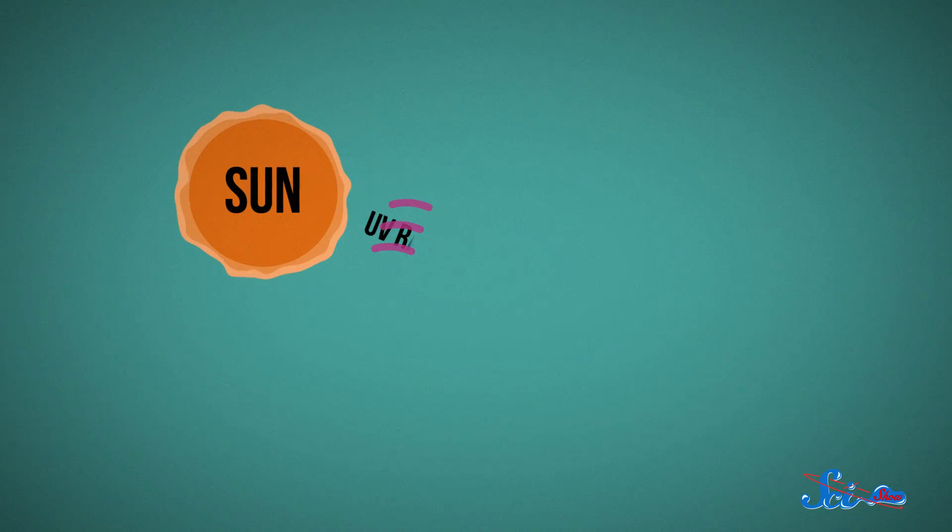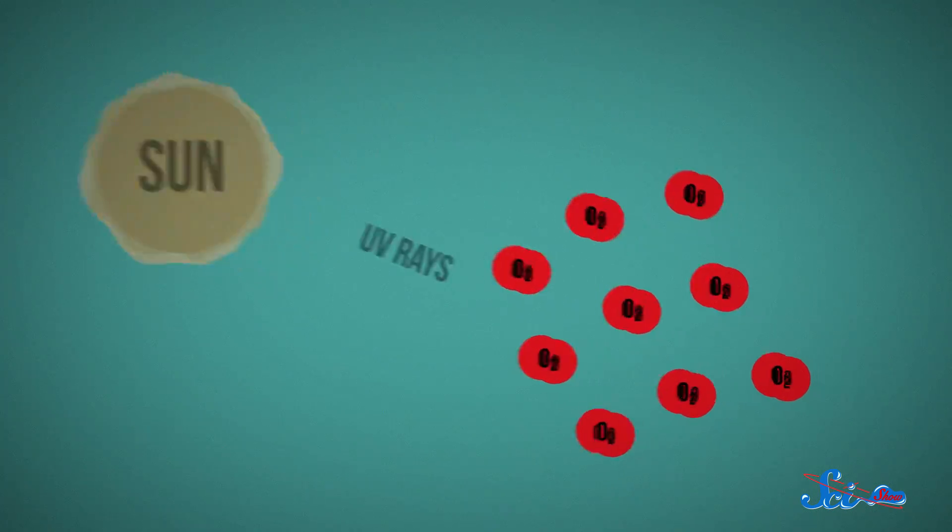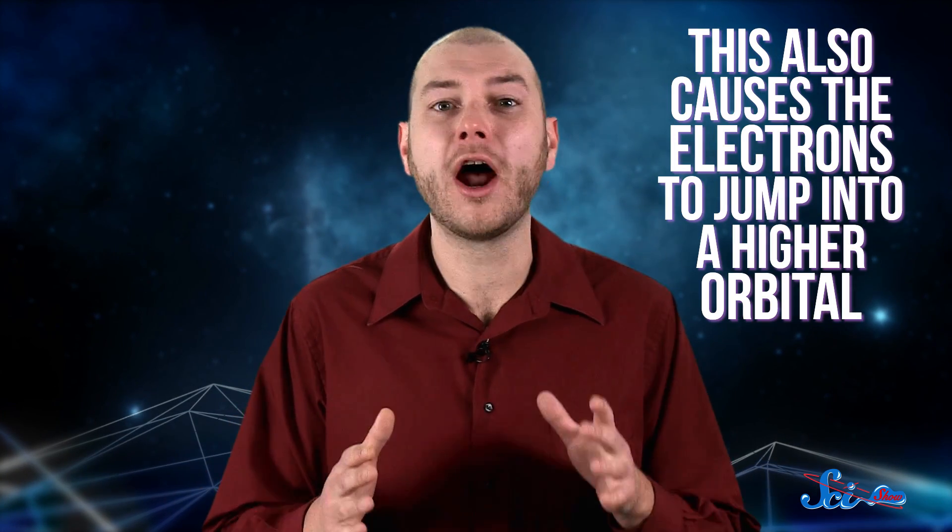It begins during the daytime, when ultraviolet radiation from the sun hits molecules of oxygen in the air. When that happens, some of those molecules can't handle the extra energy, and they split into individual oxygen atoms. Not only that, this excess energy also causes the electrons in each of those atoms to jump into a higher orbital around their nuclei. When atoms become excited like this, they also become really unstable.